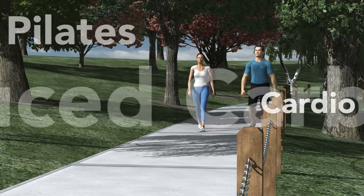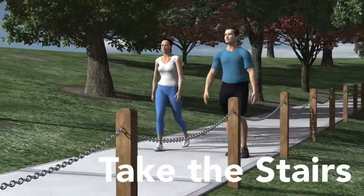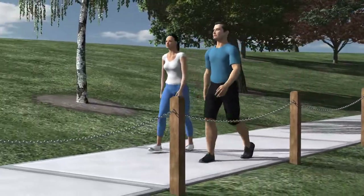You exercise, you eat right, you do everything you can to look and feel your best. The sad truth is, sometimes that just isn't enough.